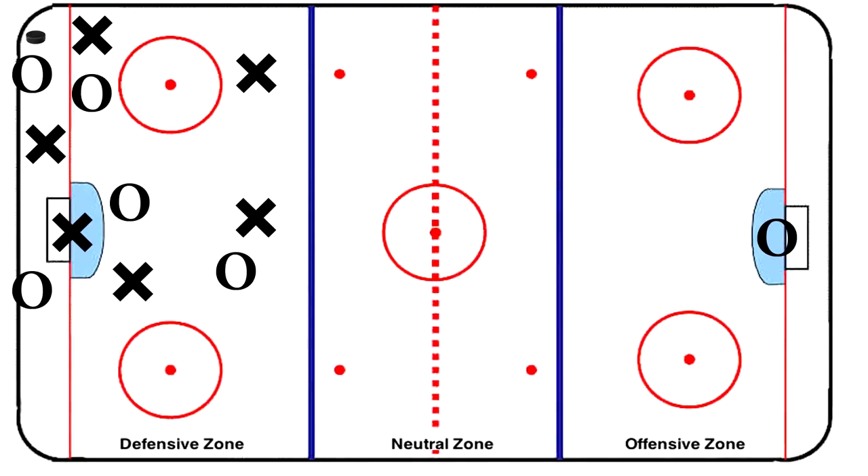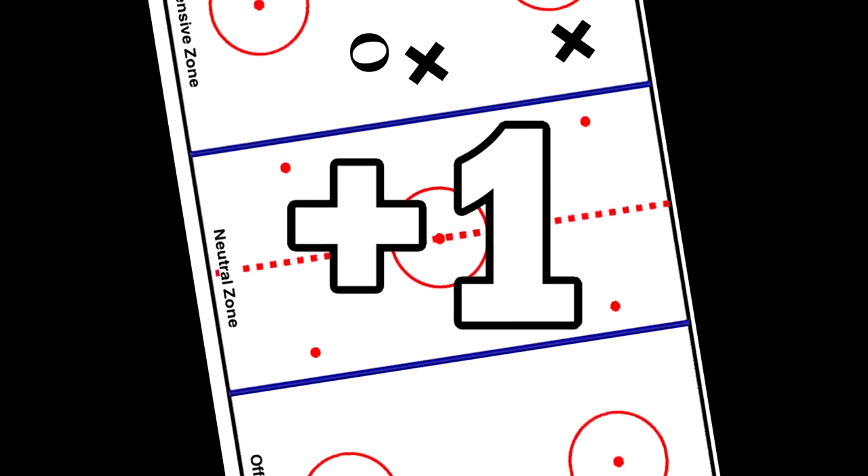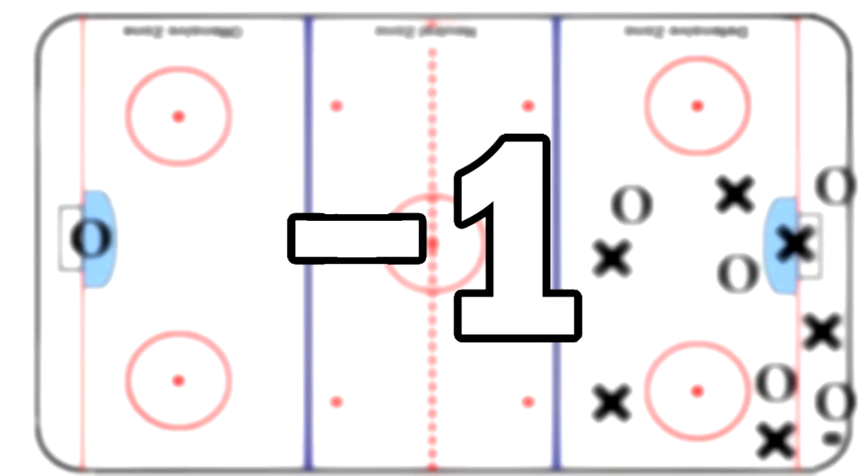According to Friedman, a line gets a plus one in the heavy shift category when they pin the other team in the other team's own defensive zone for a significant amount of time. They'd also get a minus one if the same happens to them, and these numbers are then compared and added to the team total.